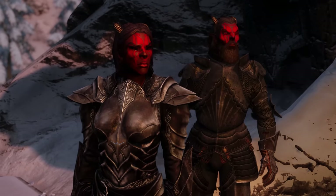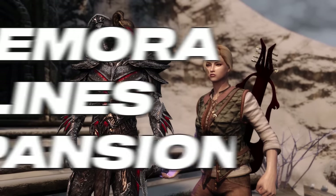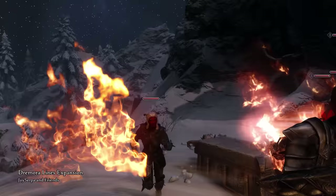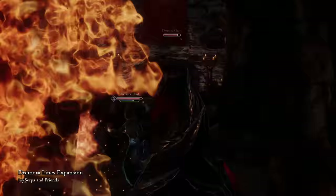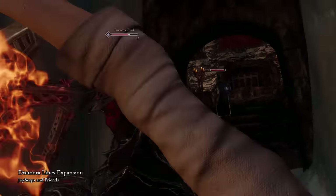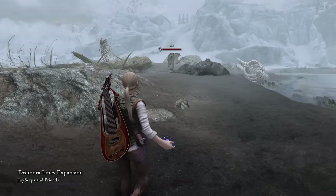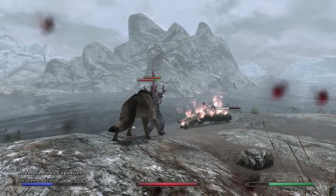The next new mod is from the king of immersion, Jay Serpa, with his latest mod, Dremora Lines Expansion. This mod brings these demon-like Daedric warriors to life, giving them a crazy amount of 350 new lines and expanding their voices from only one vanilla voice to seven different voices altogether.